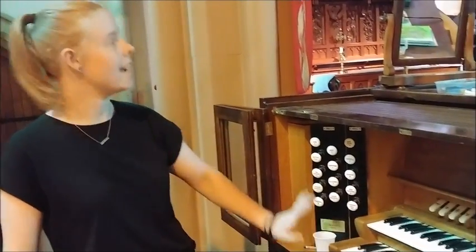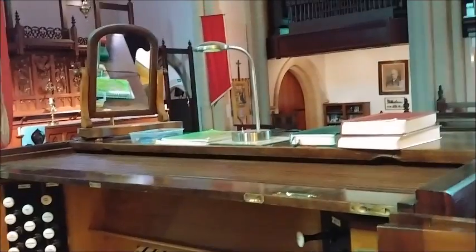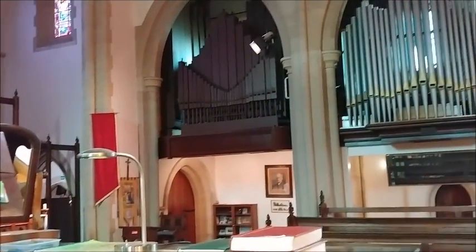This is an amazing pipe organ, with the keys here and the pipes all the way on the other side and over there. It sounds amazing.